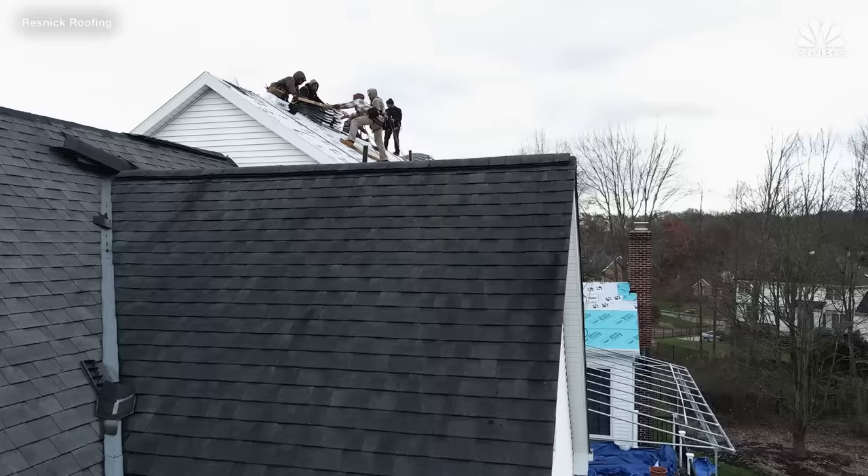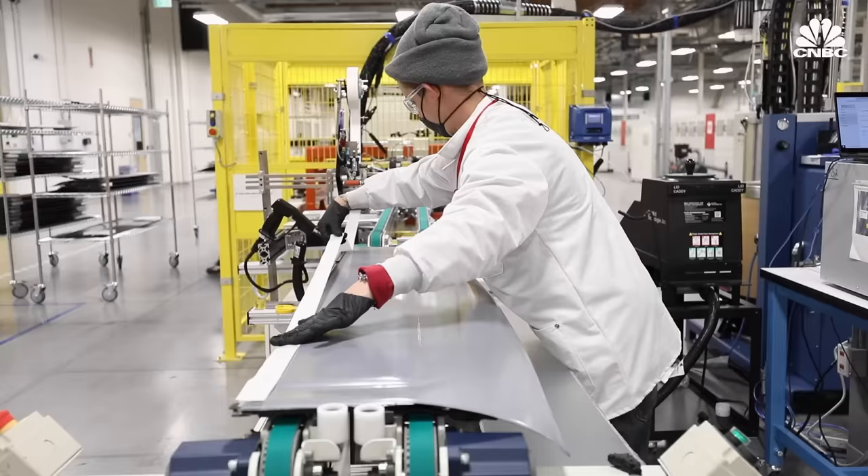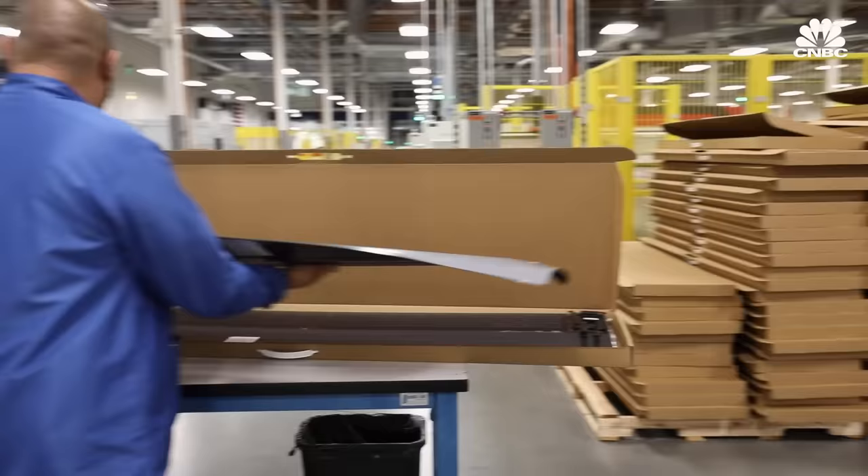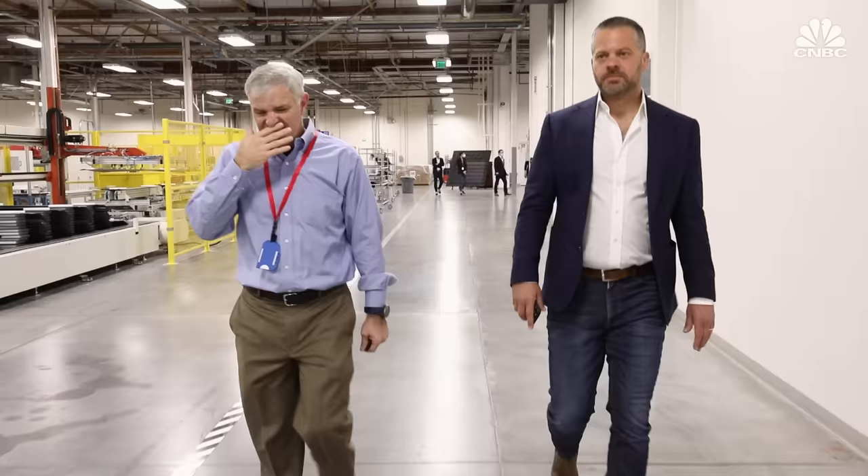This type of real-world performance will be the true test, and GAF hopes to assuage customers' doubts with its 25-year warranty. As one executive noted, unlike a venture-backed startup that won't be around in 20 years, Standard Industries will be around in 25 years, and therefore they have to design products that last that long.